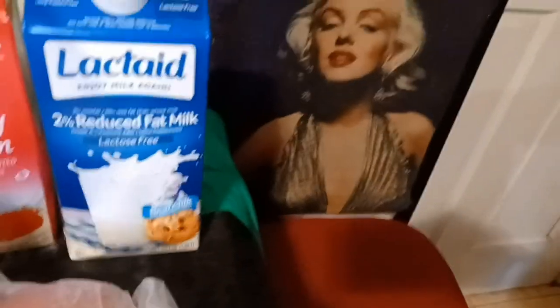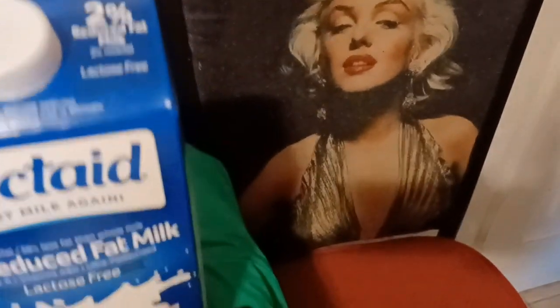Over here I have some Lactaid two percent reduced fat milk. Then I have some heavy cream because I'm making some butter. I have three scallions in this bag — one, two, three — a whole head of garlic, some ginger, and some fresh parsley.